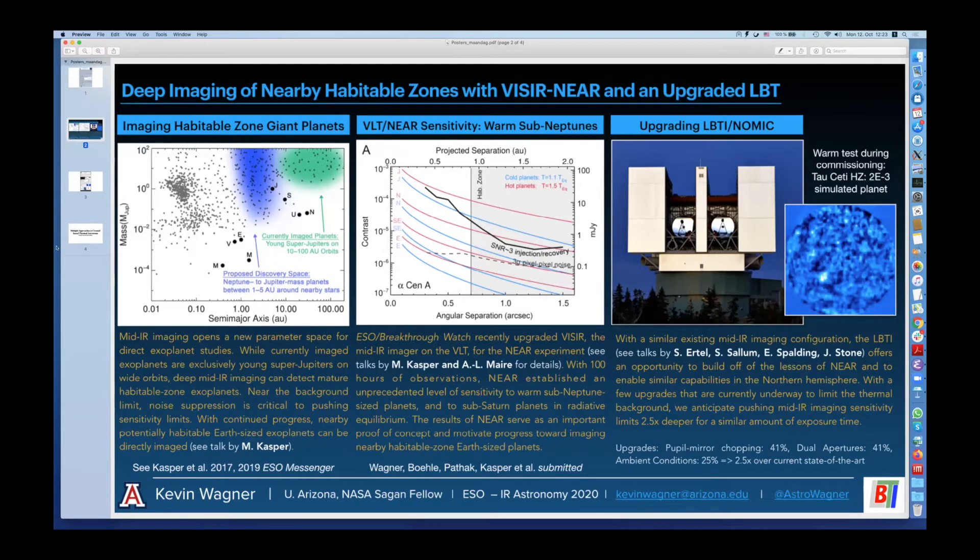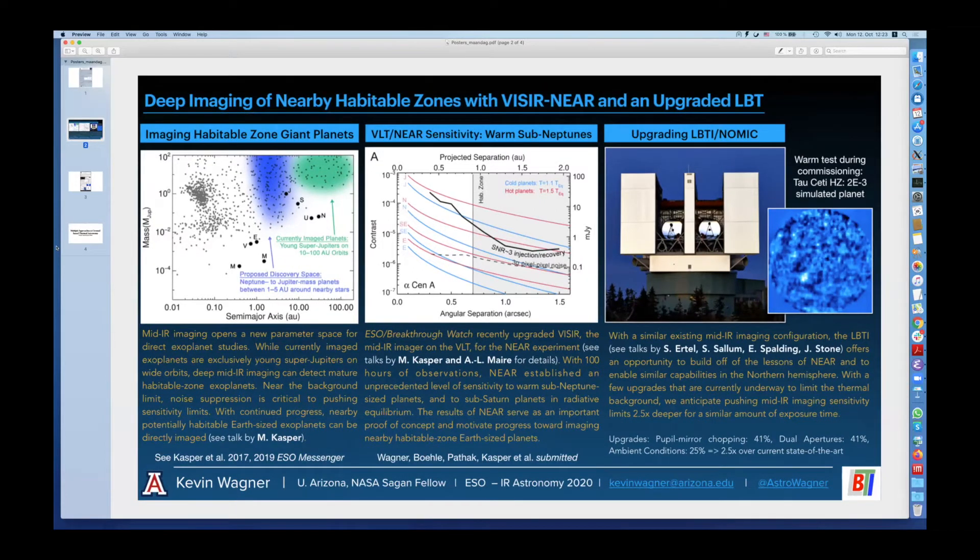For some quick background, all of the exoplanets that have been directly imaged so far are young super-Jovian planets on wide orbits. Meanwhile, the habitable zones of nearby sun-like stars overlap with background-limited mid-IR sensitivity regions of existing telescopes. This means that mature temperate exoplanets can be directly imaged with sufficiently deep exposures with existing telescopes.